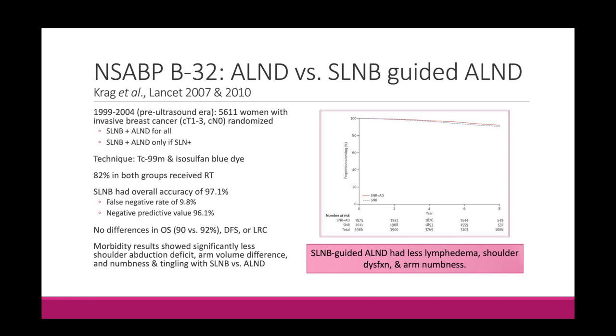Importantly, there were no differences in overall survival, disease-free survival, or local regional control. Morbidity results showed significantly less shoulder abduction deficits, changes in arm volume, and numbness and tingling with the sentinel lymph node approach. So based on NSABP B32, sentinel lymph node biopsy is feasible with good overall accuracy, and these patients importantly have much less lymphedema, shoulder dysfunction, and decreased arm numbness. To remember NSABP B32: three, two, one are the levels of the axilla — that's how you know it dealt with axillary management comparing lymphadenectomy to sentinel lymph node biopsy.